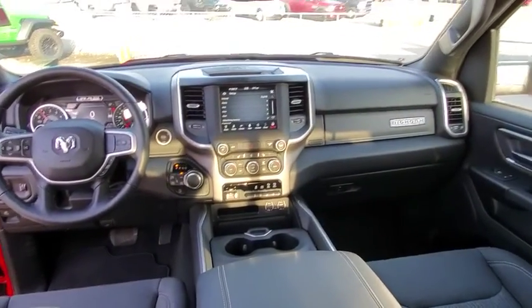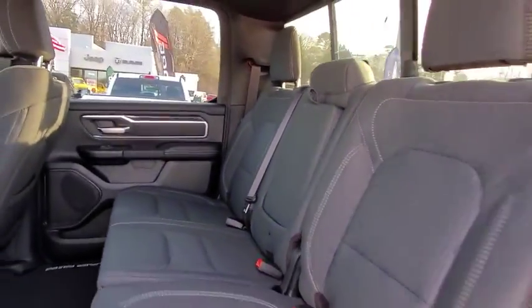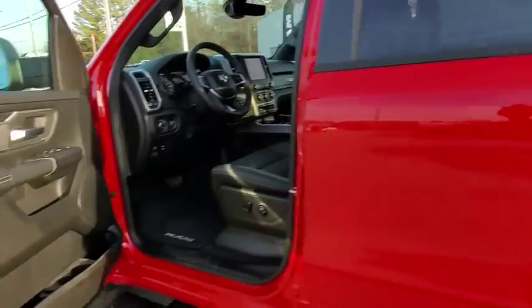Leather wrapped steering wheel, Bluetooth, adjustable steering wheel, power steering, four-wheel disc brakes, keyless start, aluminum wheels, cruise control, floor mats, four-wheel drive, AM FM stereo radio.